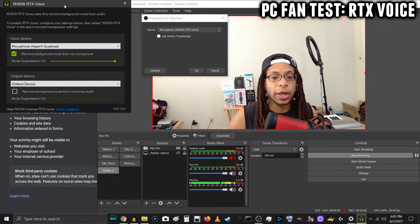Now RTX Voice is enabled. The recurring sounds in the room are my PC fan from my tower and my laptop fan. This is what it sounds like with RTX Voice enabled, speaking to the HyperX Quadcast, and I'll be quiet.